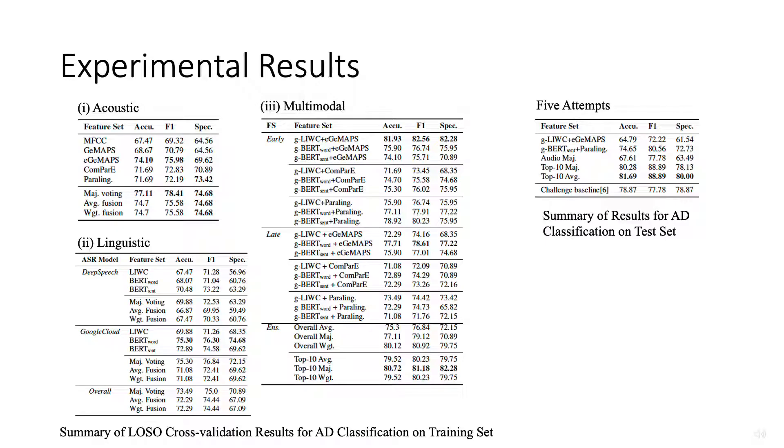Leave-one-out cross-validation on the training set shows that the classifier built with EGE maps is the best acoustic model, while the classifier built with BERT embedding is the best linguistic model on the training set.